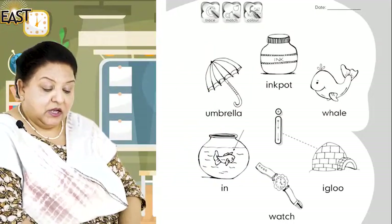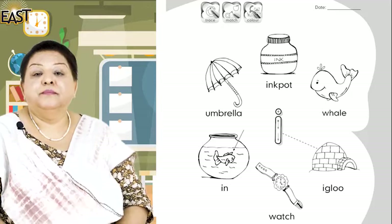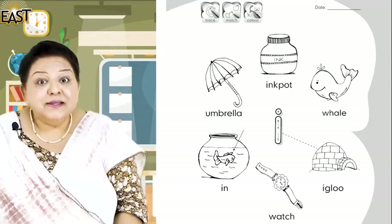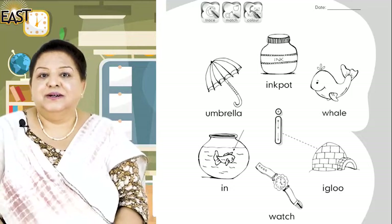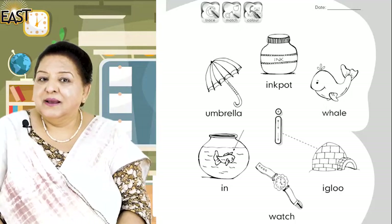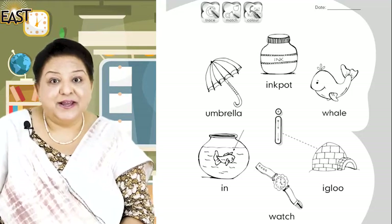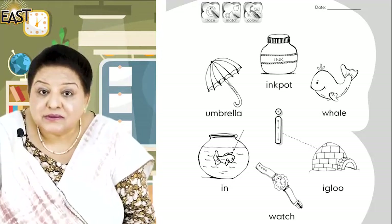Who remembers what was in the ink pot? Very good — an inchworm was in the ink pot, excellent! So now that you know the sounds, you are going to tell me two or three more things beginning with the 'I' sound. Remember the story? Insects — very good! What else? Inside — good! What else? Inchworm — very good, well done!